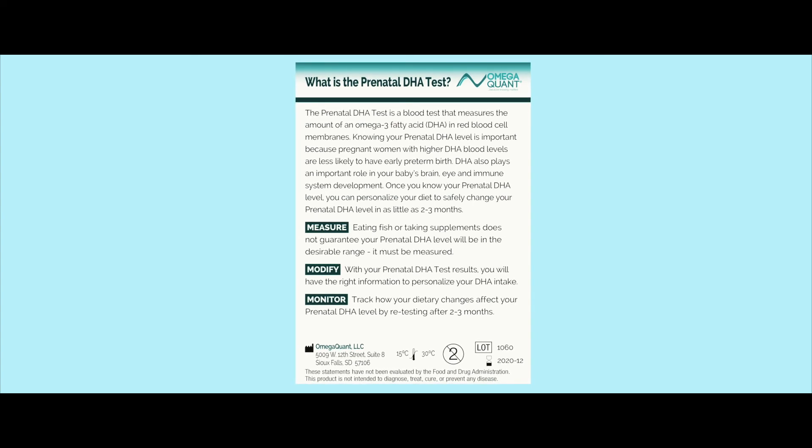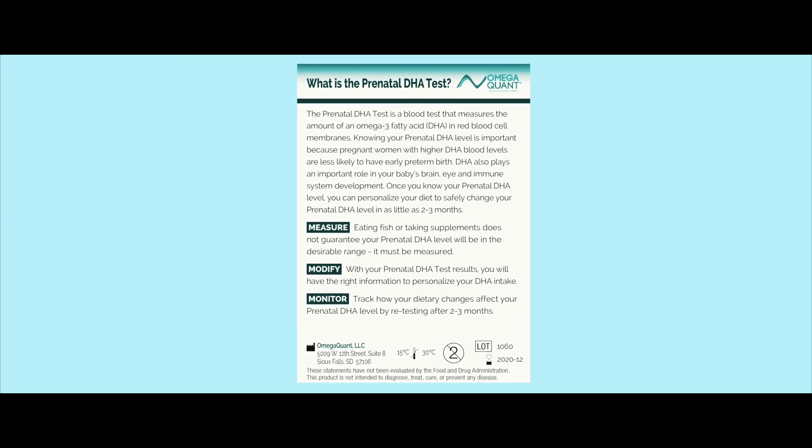We feel this is important because DHA has been shown to be an important nutrient during pregnancy — not only for the development of the baby, but also recently we've seen that DHA during pregnancy helps reduce the risk of early preterm birth.